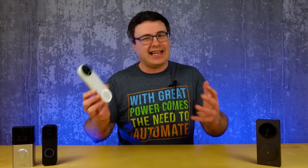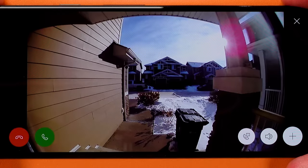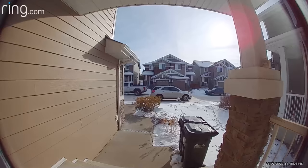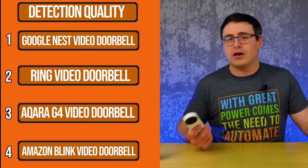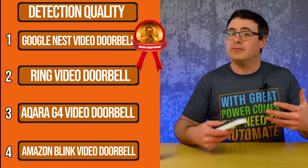In the end, the detection game comes down to how much you can detect and how much you can filter out. The fact is Google is the best at this, and all the other cameras are playing for second. Google doesn't have the most detailed settings for managing this, but they got it right. I had this doorbell on the front of my home for over a year, and I can count on one hand how many times I noticed a mistake. The rest of the cameras showed me cars going by, though Ring became better and better at filtering those out over time. So the order is: Google, Ring, Aqara, and then Blink when it comes to detection and management.